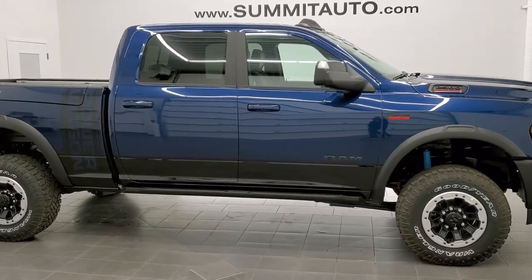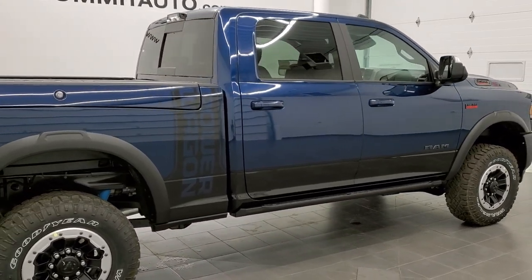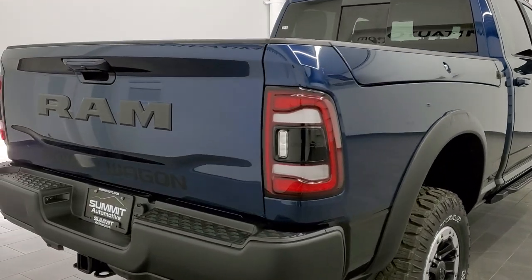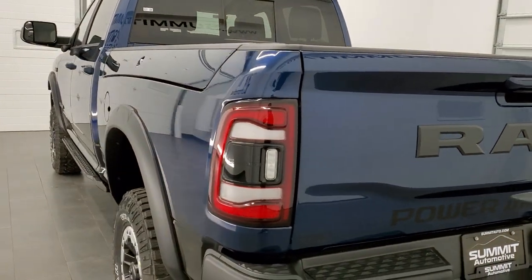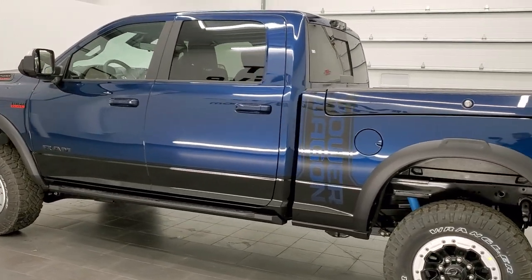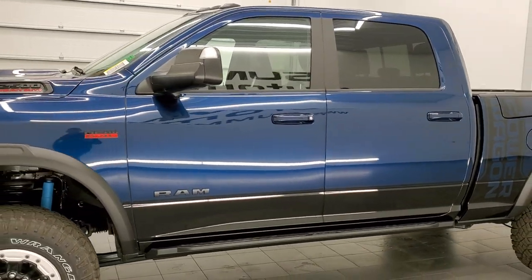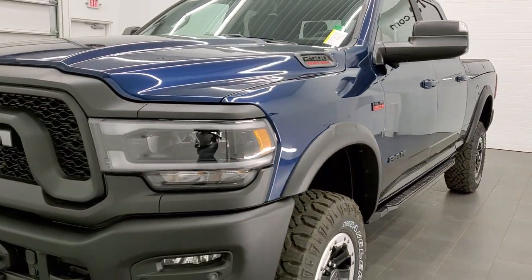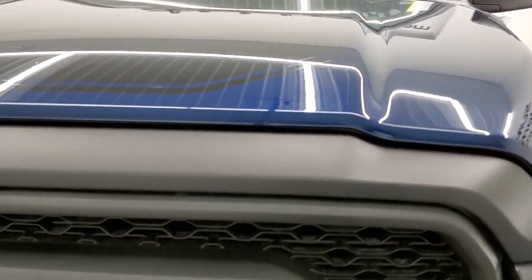Hey, this is Brett with Summit Auto in Fond du Lac, Wisconsin, your new and used heavy-duty truck and Ram headquarters. Today I'm excited to show you this really good-looking 2021 Ram 2500 crew cab short box with the Ram box on it. This is a Power Wagon Level 2 group. It has a lot of nice features including the Power Wagon off-road group, the safety group, the 12-inch Uconnect radio, the Ram box bed utility group, and more. Patriot Blue is the color — one of my favorite colors on the Rams.